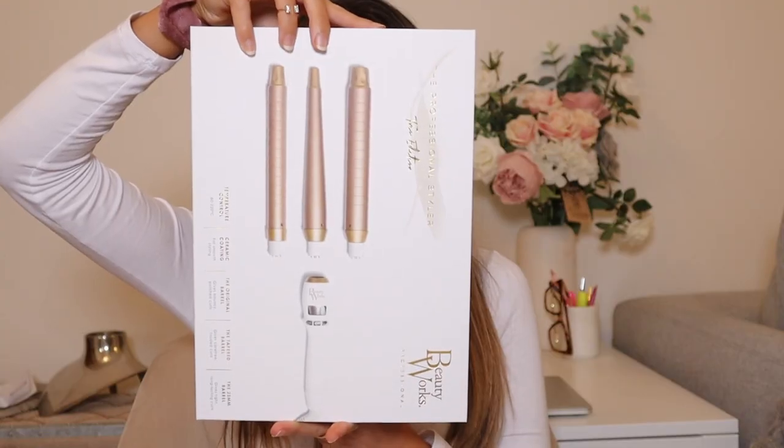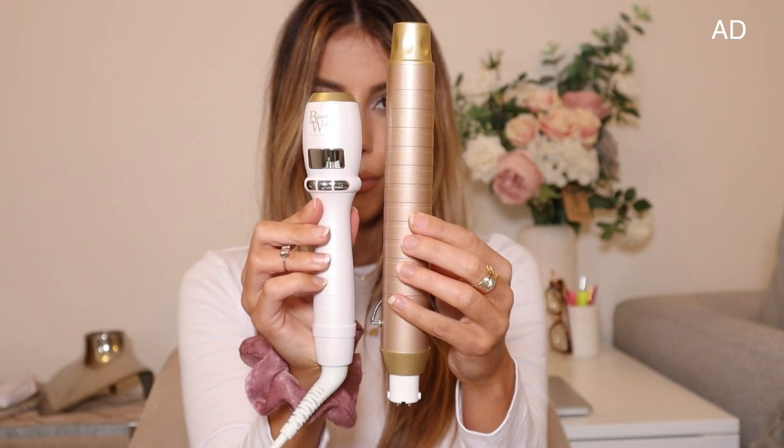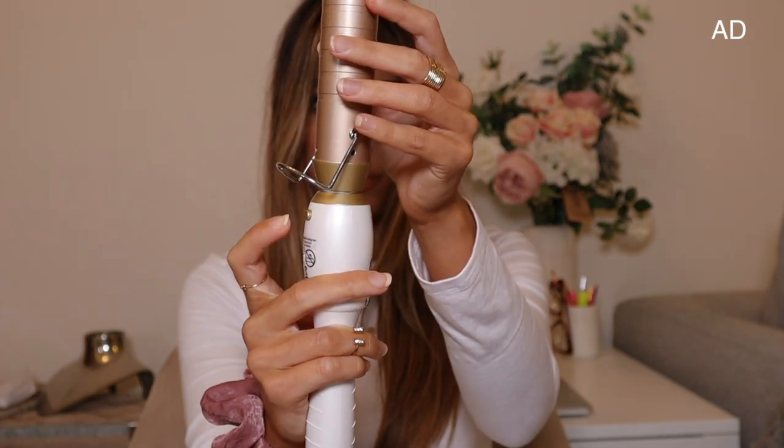Hi everybody, welcome back to my channel! I'm going to go straight into it because I'm so excited to show you guys this tool. It's BeautyWorks' first convertible styler, and when I say convertible styler I mean it has three detachable barrels — meaning you get three styles in one styler, which is just like any girl's dream. This is my dream — I've got all the time to do makeup but hair is just one thing I slack on, and this has made my life so much easier.